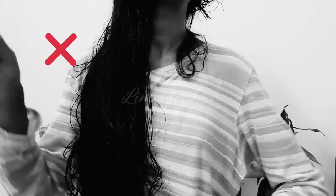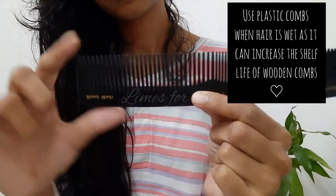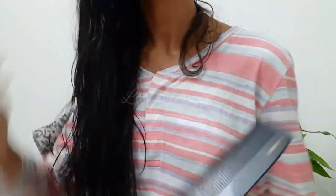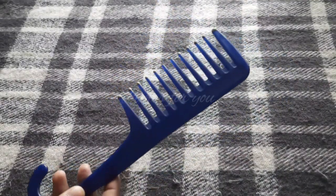Number six is combing your wet hair. Many people comb their hair right after a hair wash, but this is not a good habit — hair can be damaged easily when it's wet. Instead, use the wide-tooth part of a comb to gently comb your hair, and always try to detangle from the bottom upward, as it can reduce hair breakage.